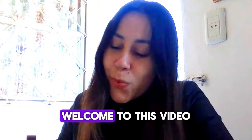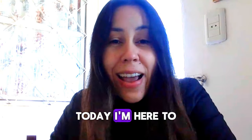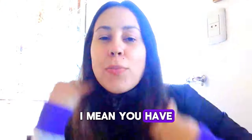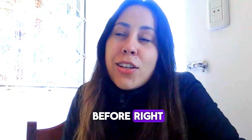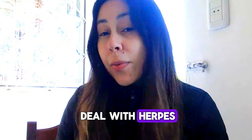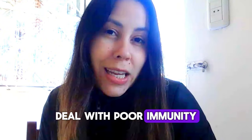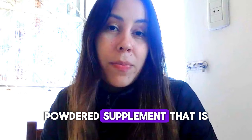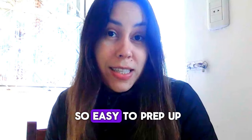Hey, what's up guys? Welcome to this video. Today I'm here to talk to you about Tonic Greens. You have probably heard about it before, right? Tonic Greens has been helping so many people deal with herpes and deal with poor immunity. It is a fantastic powdered supplement that is so easy to prep up.